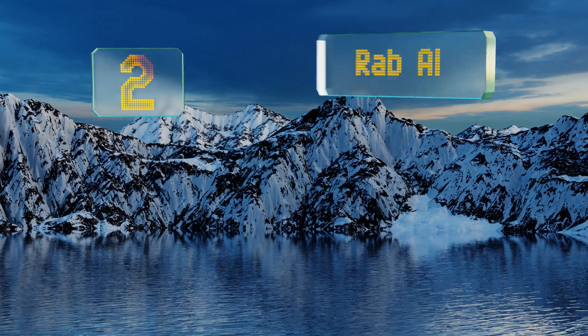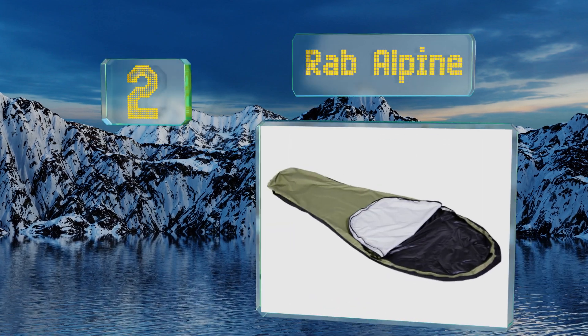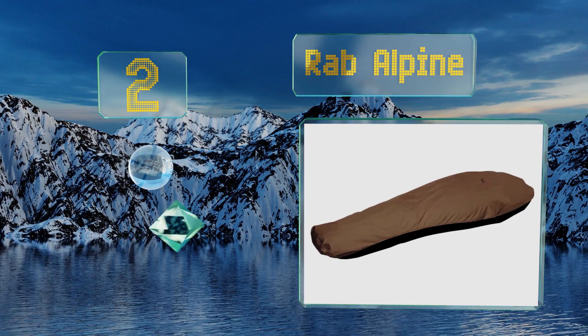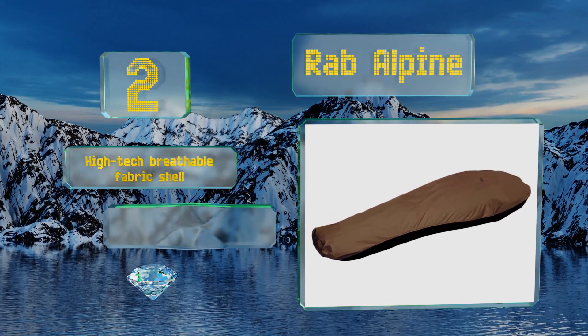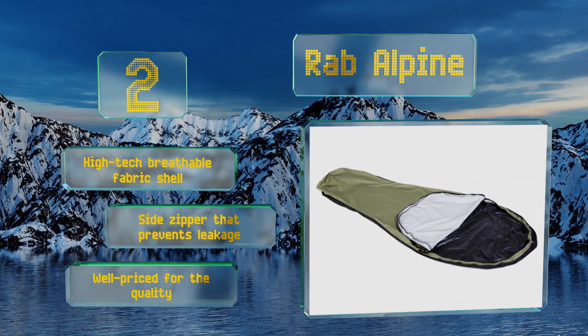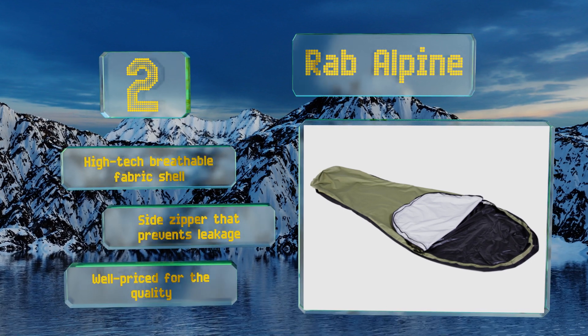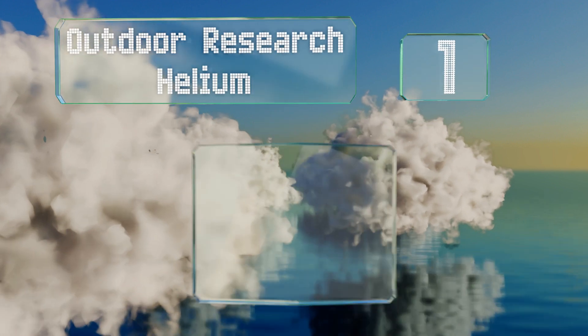At number two, designed for those who insist on low pack weights, the RAB Alpine is no stranger to long nights anchored to the side of a rock. With a total of 19 ounces of material forming a waterproof shelter from which you can safely reach the peak in the morning, it boasts a high-tech breathable fabric shell and a side zipper that prevents leakage. It's well priced for the quality.